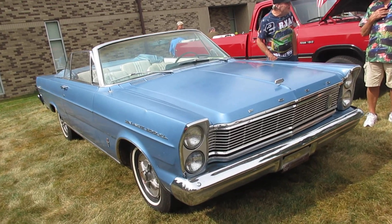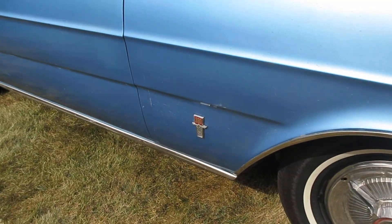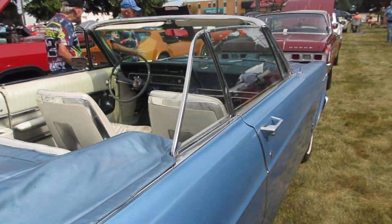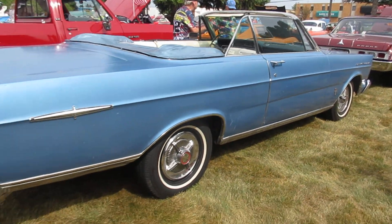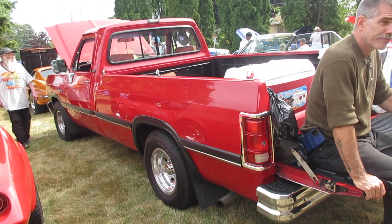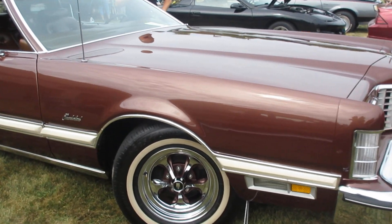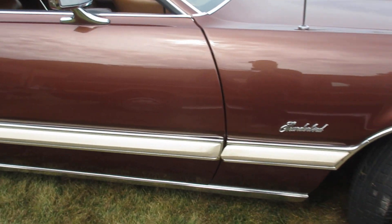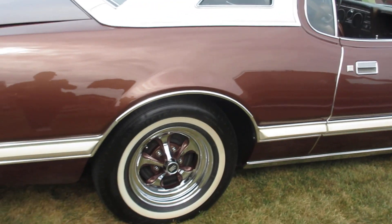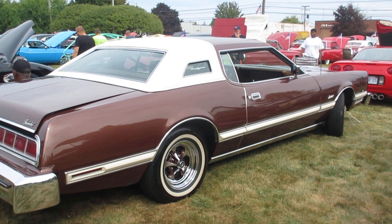Nice Galaxy 500 XL — 390 — got the convertible. Another angle on the T-Bird — big car, big motor, terrible gas mileage, terrible gas mileage. But it looks great, and to some people that's all you need. It sure does look great, and there are very few of these left around.